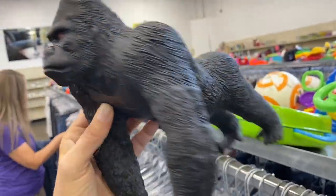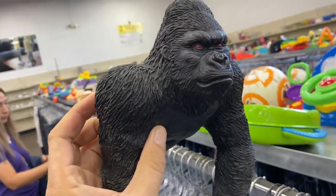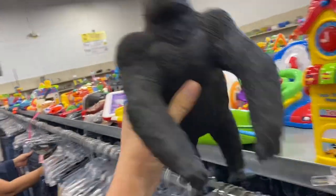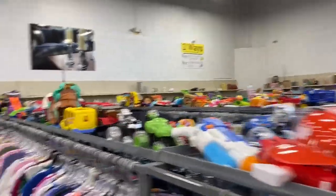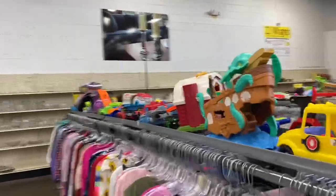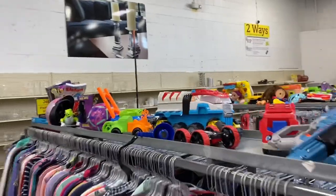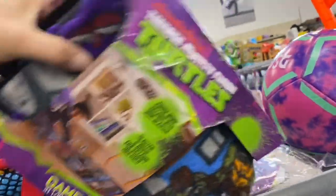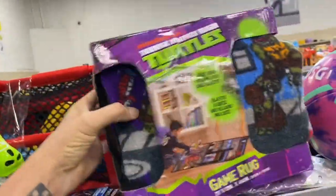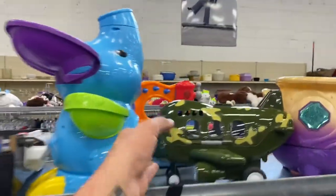Oh yeah, I think I had this guy at one point. Let's see if we can find any more Dino Riders - last time we were here we found a Triceratops Dino Rider. Wow, this thing is still here - it's been here like two weeks now. You know why? Because they want 13 dollars for it. Oh look at this plane.